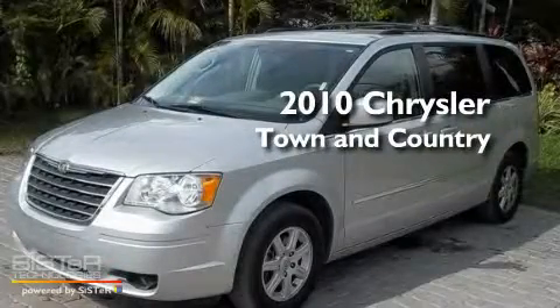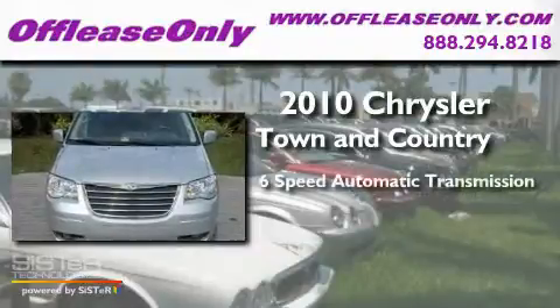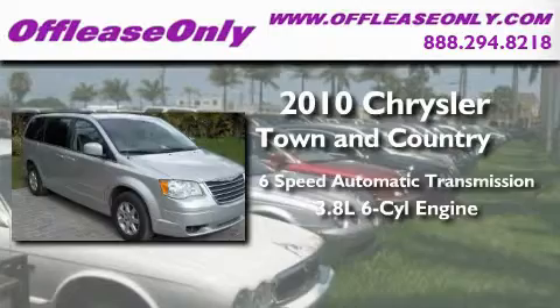This is a 2010 Chrysler Town & Country. This minivan has a 6-speed automatic transmission and a 3.8-liter V6.